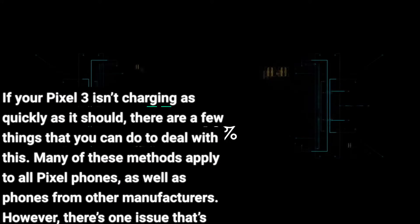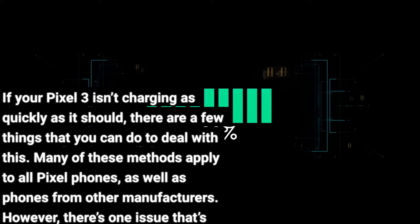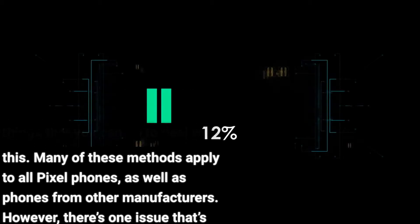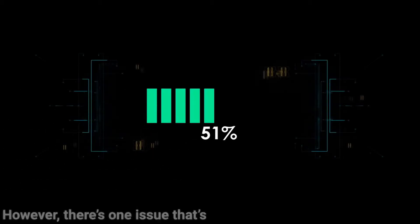If your Pixel 3 isn't charging as quickly as it should, there are a few things that you can do to deal with this. Many of these methods apply to all Pixel phones, as well as phones from other manufacturers. However, there's one issue that's specific to the Pixel 3.